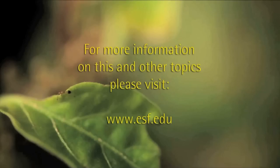That's it for this edition of Improve Your World with SUNY ESF. Please join us again next time. Thank you.